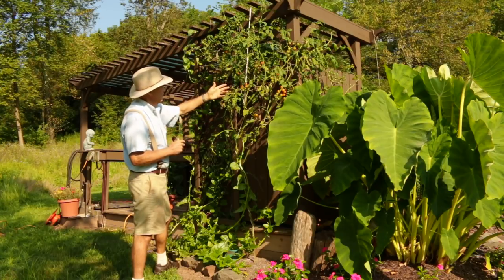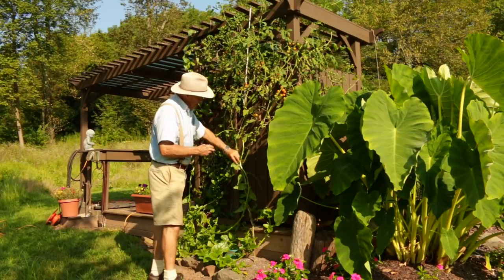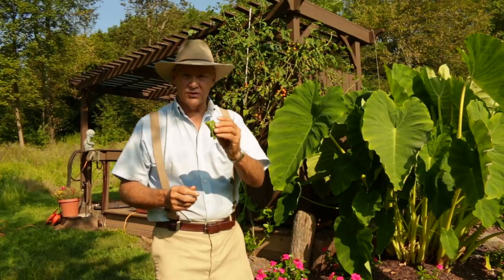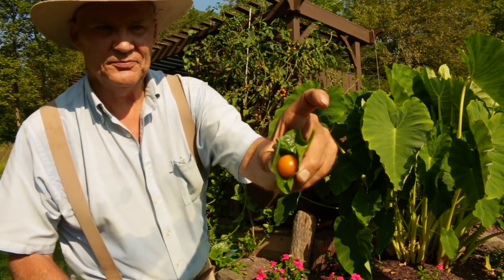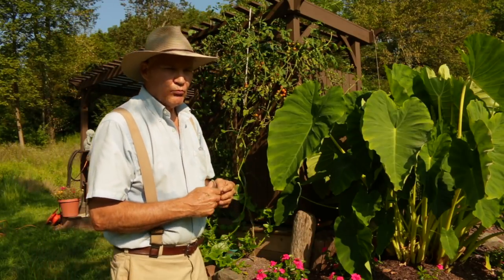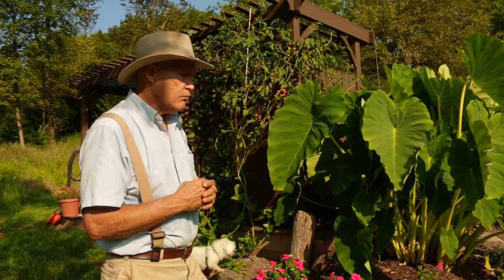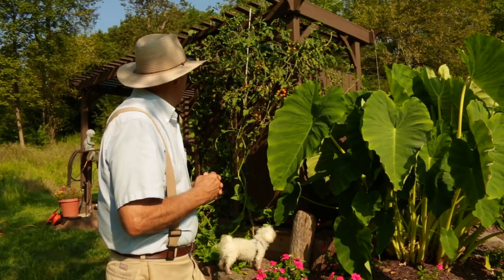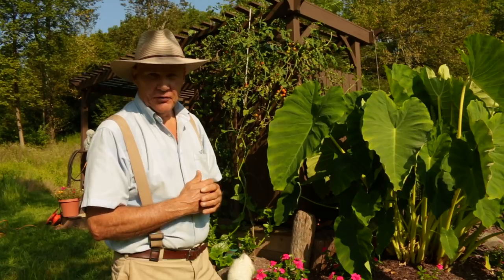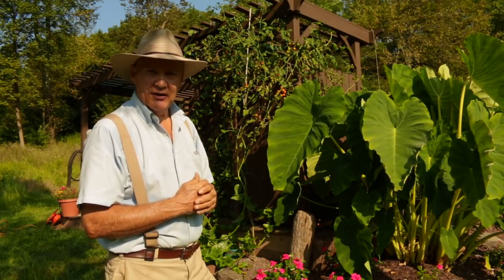Right alongside is one of my sun gold cherry tomatoes growing. What I like to do is grab a tomato, take a leaf from my Malabar spinach, and make a little wrap out of it — it just makes a great combination. Nothing like going out back and picking food right from your own backyard grocery store. Let's take a closer look at that Malabar spinach.